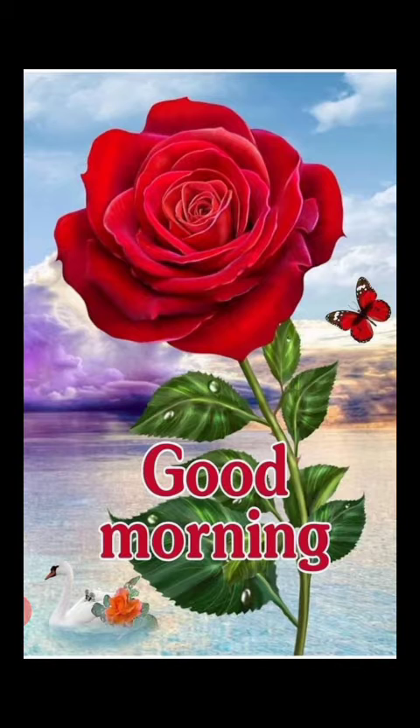Today we are going to learn about gardens. I hope you all have seen the garden. In the garden, what do you see? In the garden, you see a lot of flowers, plants, trees, birds chirping on the trees. Students, which flowers do you see over there?